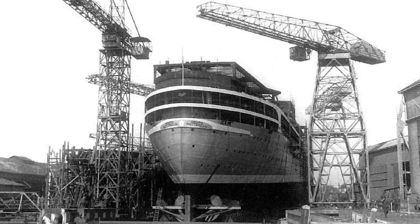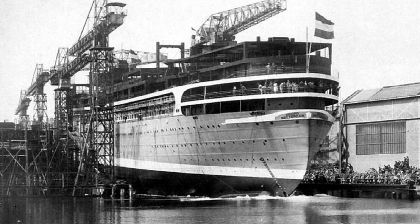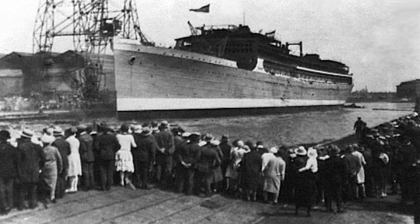The keel of the MS Dempo would be laid on July 15, 1929, at the Ter Schelde shipyard in Flushing in the Netherlands. Her launch would be on July 26, 1930, with a huge crowd present.